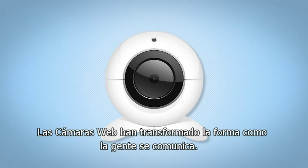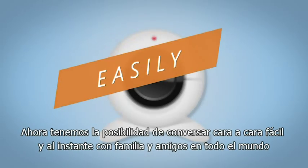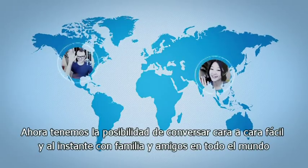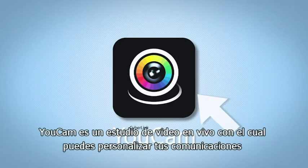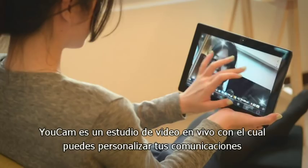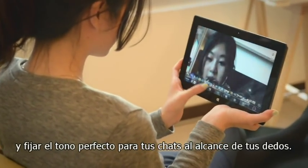Webcams have transformed how people communicate. We now have the ability to easily and instantly chat face-to-face with friends around the world. UCAM is a live video studio that puts the power to customize your communications and set the perfect tone for your chats at your fingertips.